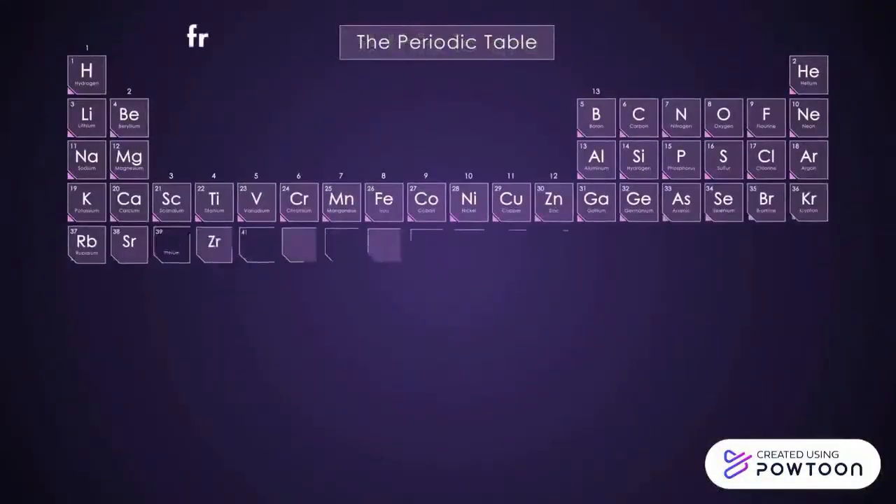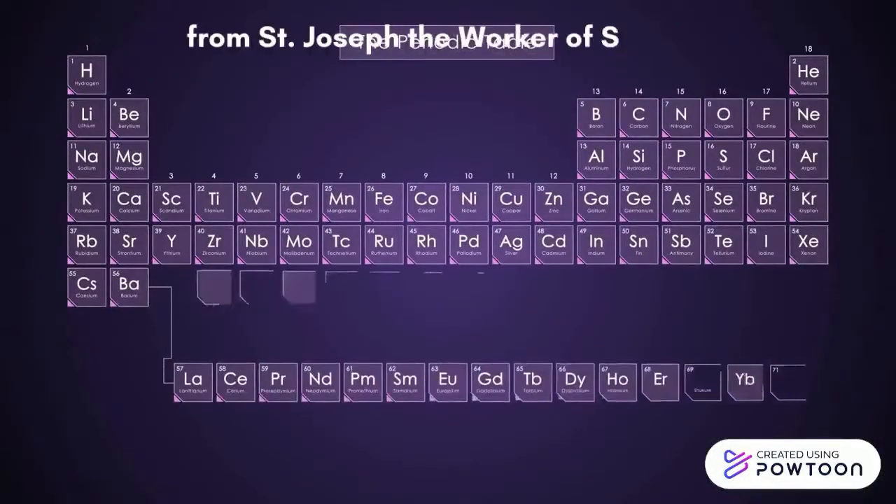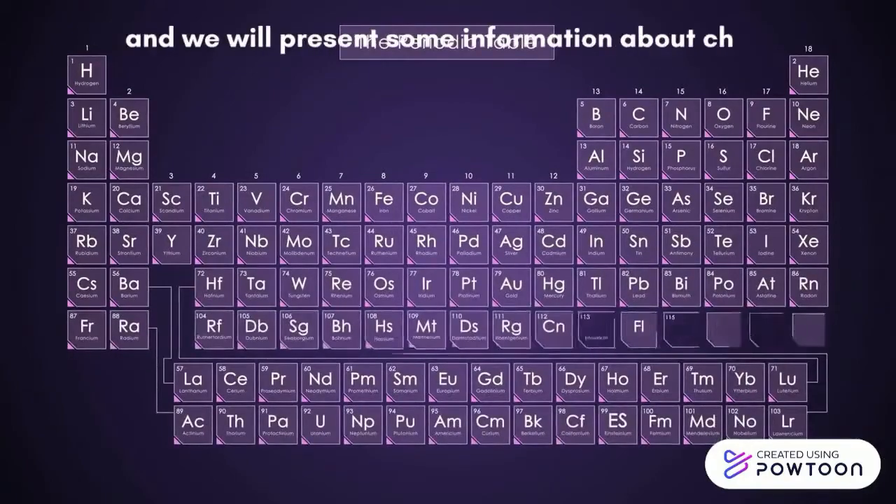Hello, this is Group 3 from St. Joseph the Worker of STEM-B, and we will present some information about chemistry.